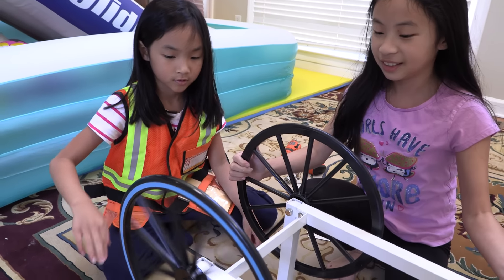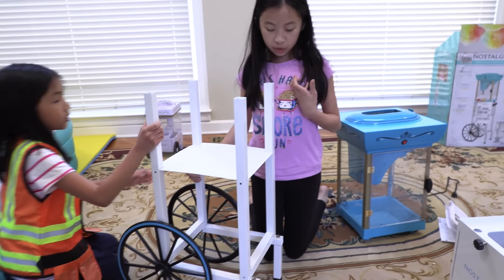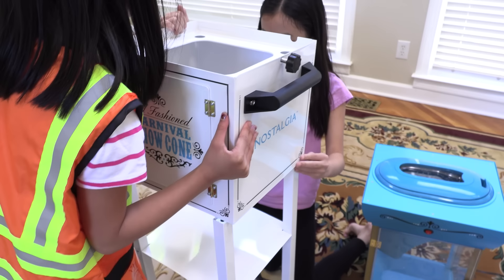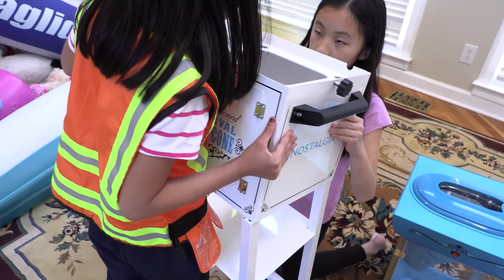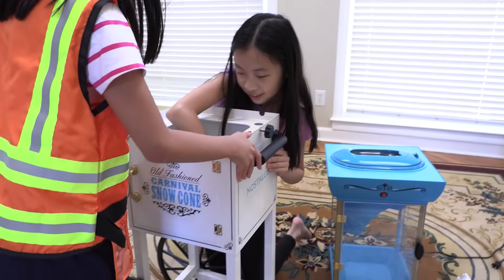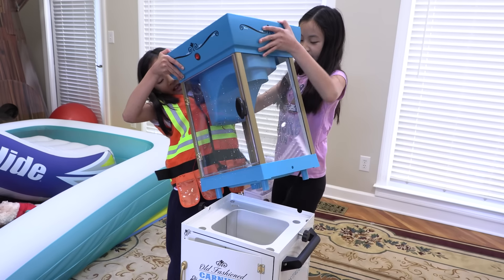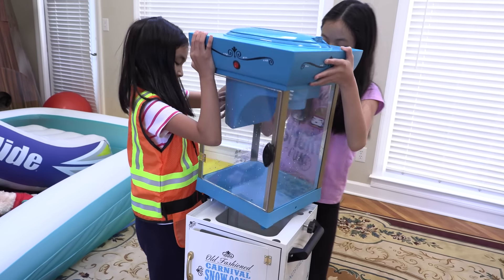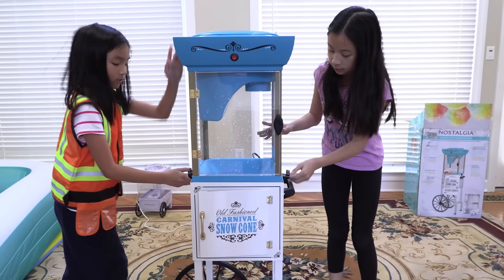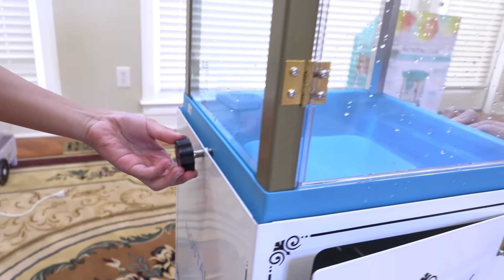I'll turn it over. I can fill it up. No, no, no, not touching this. We're almost done. Can we stable it now? Yeah. Whoa, this is big! Isn't it? It's so tall, it's as tall as me. All done!